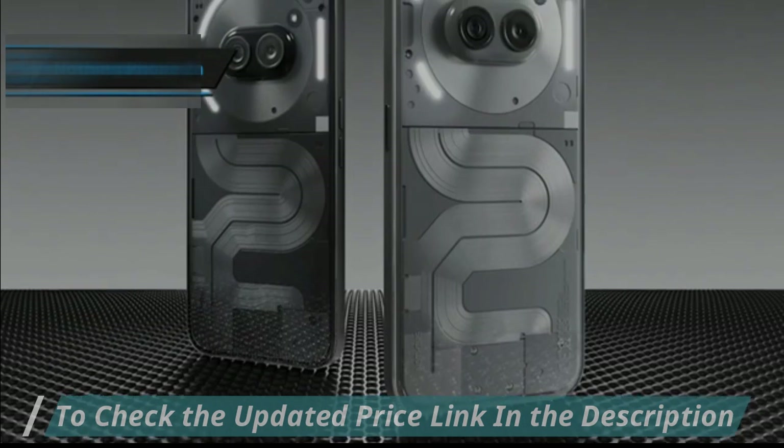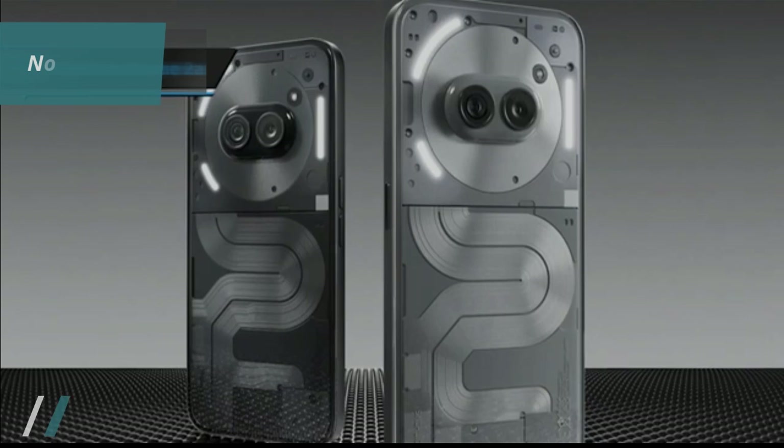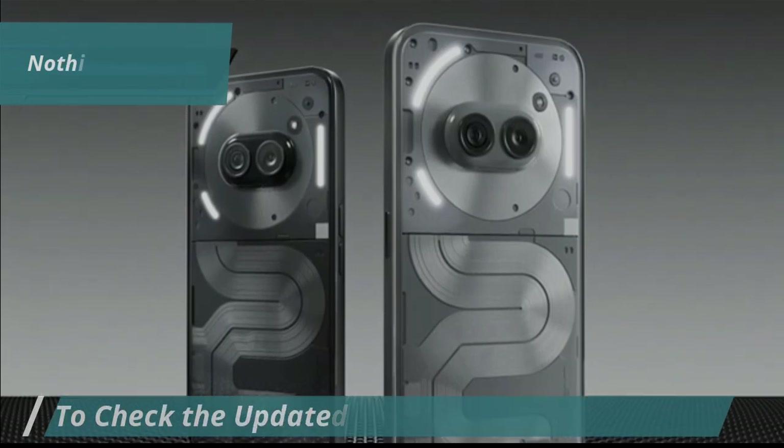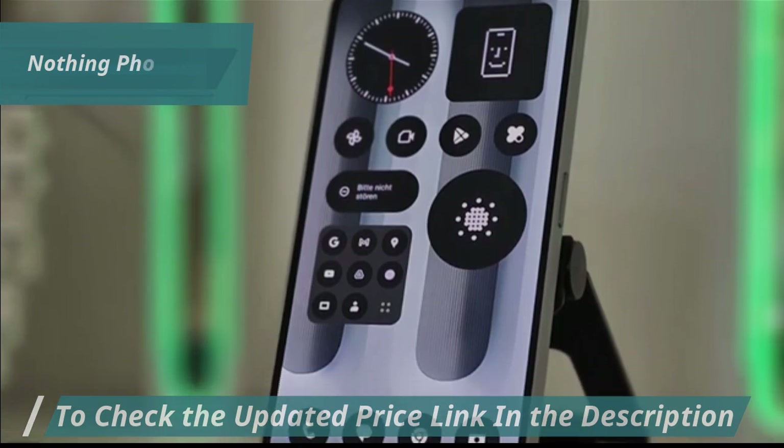Furthermore, other highlights are the Glyph LED lights on the back, which light up when you receive notifications, but you can also set them to work with other apps. You can set a timer and the LED strip will dim as the timer runs out.